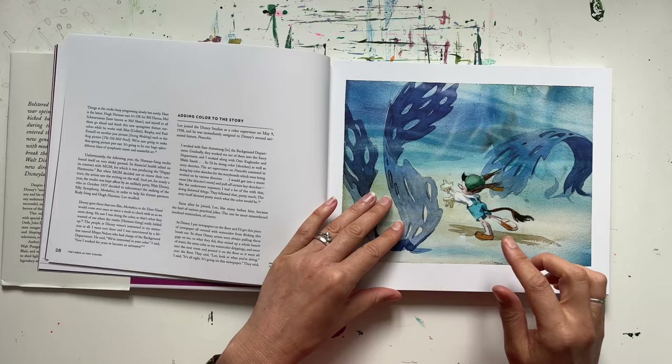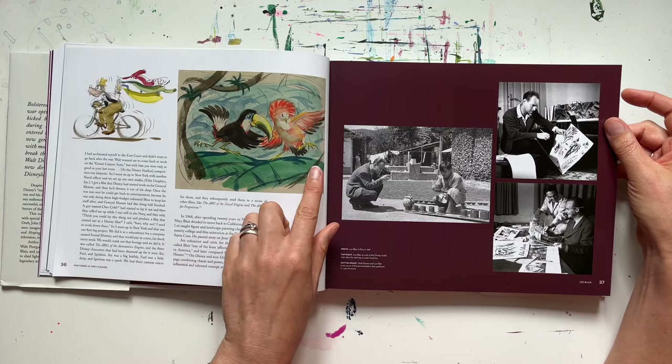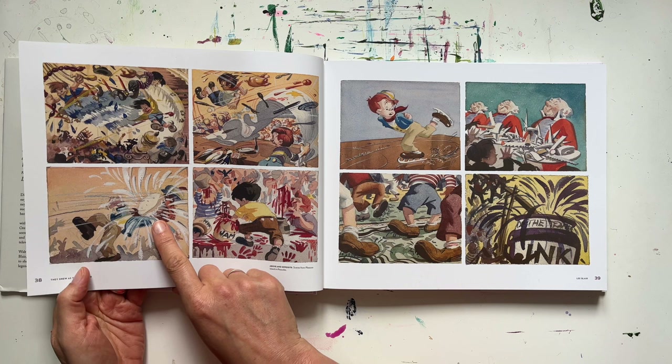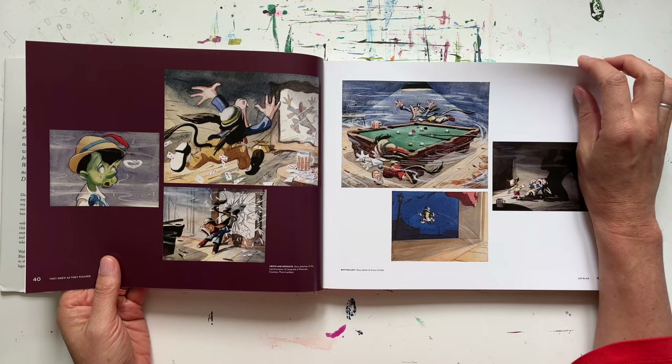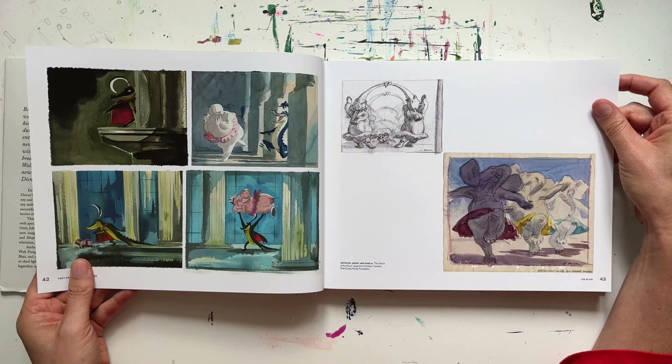Have a look first at Lee Blair — he did these sketches for Pinocchio. There's just a beautiful sketchiness to these pieces, working everything out, and there's so much energy. Look at all the energy in these — this big custard pie smash in the face, food and cutlery and crockery just flying everywhere. There's so much detail even just in the sketches. Poor old Pinocchio.